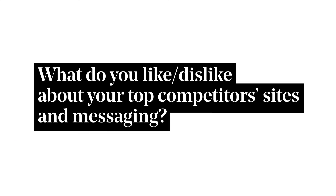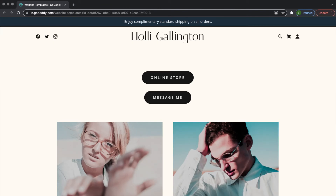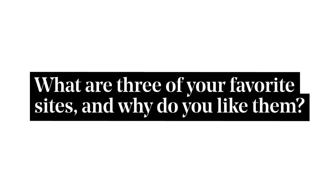What do you like or dislike about your top competitors' sites and messaging? Having a clear picture of what they like and don't like about their competitors can provide inspiration and gives you the opportunity to create something that stands apart. This goes hand in hand with understanding what are three of their favorite websites. Because we want clients to love their new site, understanding what appeals to them — even if it's outside of their market — can be a great insight to achieving a successful website design.